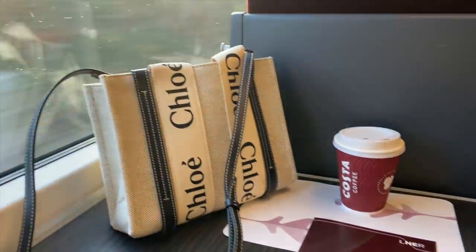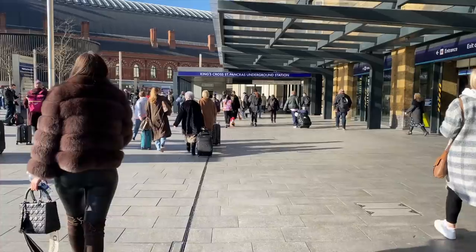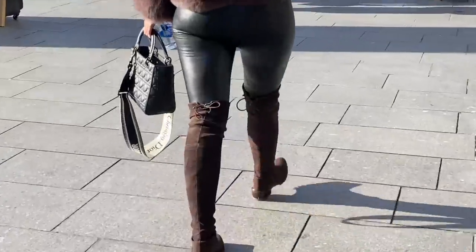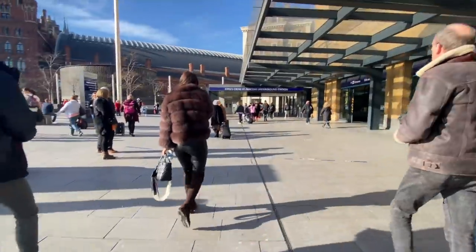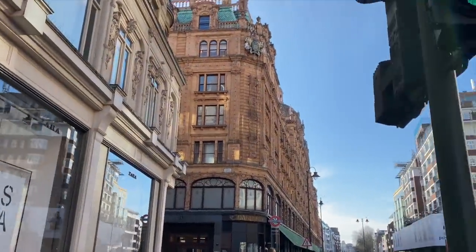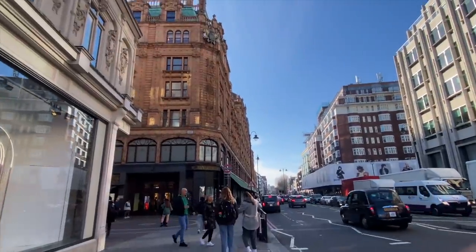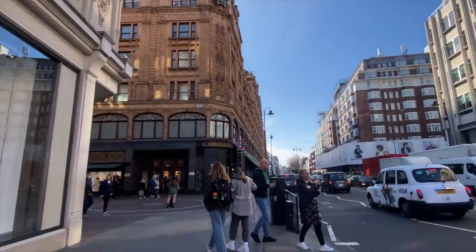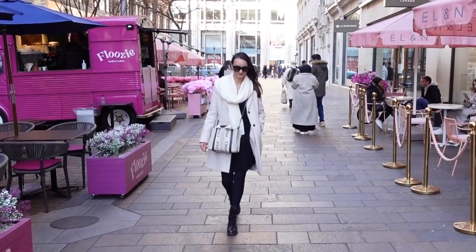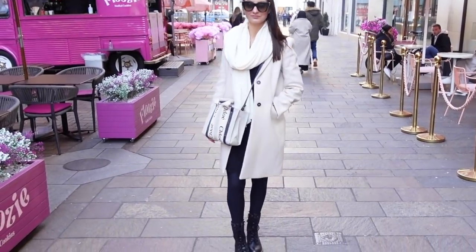It is a beautiful day and here we are on the train. My Chloe bag is looking beautiful. I'm just heading to the underground now and I've spotted this beautiful Lady Dior bag. So here we go, heading over to Harrods. I feel like this is a perfect place to go — look at these beautiful blue skies. Here is a shot of my outfit. I'm keeping it super simple: black with some whites and creams, and my Chloe Woody goes perfectly.